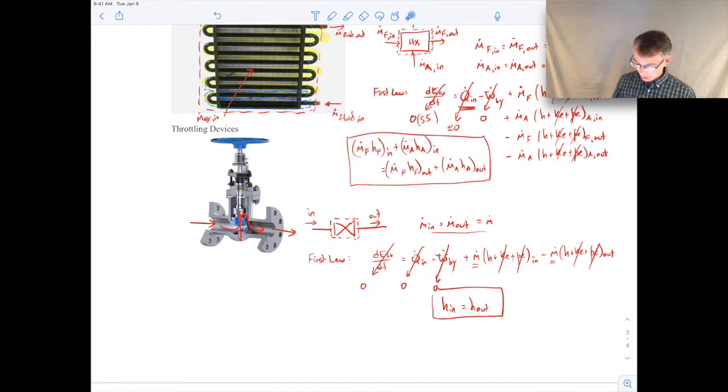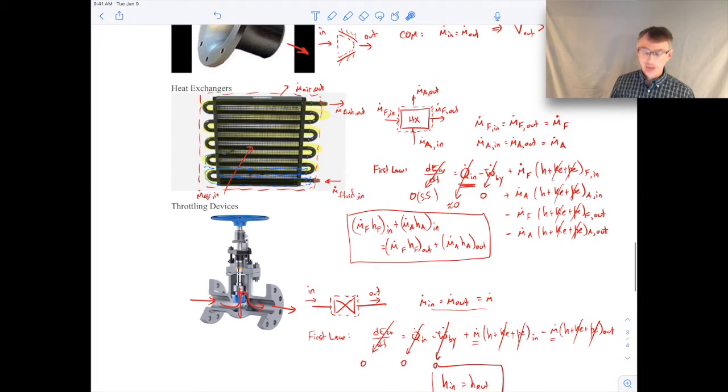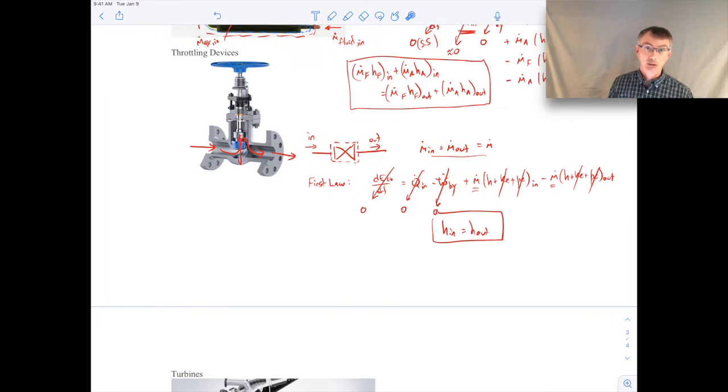An important note: don't try to memorize all these simplified equations for each device. Instead, understand how to simplify conservation of mass and the first law by applying the right assumptions. If you understand the process, you can handle new situations you haven't seen before, rather than just relying on memorized equations.